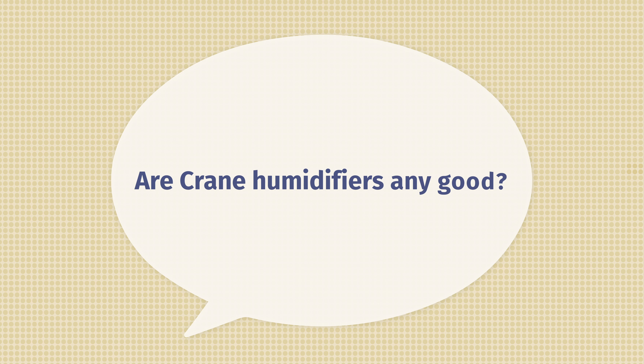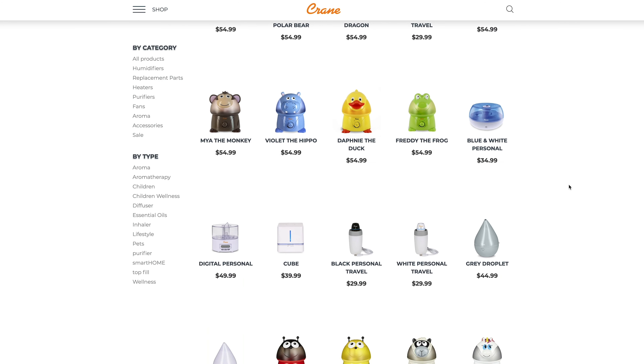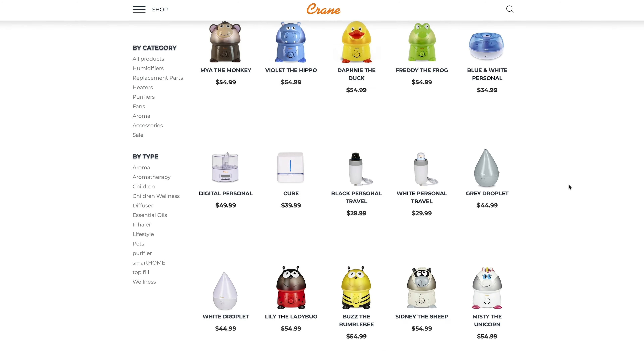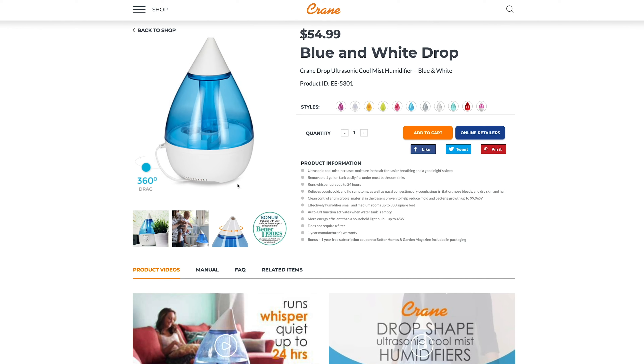The last question is whether or not Crane humidifiers are any good. My personal experience is limited to just the ultrasonic cool mist humidifier for right now, but I know that Crane has a great reputation for making good quality products. I also love their range — they have a ton of different humidifiers, including travel ones and super adorable kid ones shaped like animals. Based on my experience with this one and how much I love it, I think you'll be in good hands with a Crane humidifier.